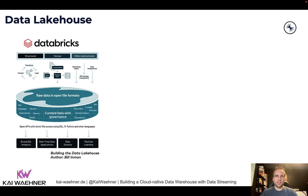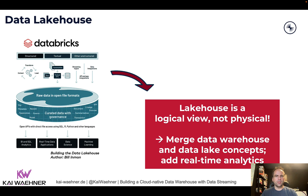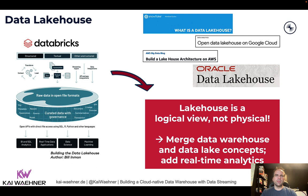This term was coined by Databricks, but in the meantime everybody's using it. In my understanding, a lakehouse is not a physical view. Every one of these vendors — and there are plenty of them — is telling you to get all the data into their data warehouse, data lake, or now lakehouse, store it there at rest, and then process it later.